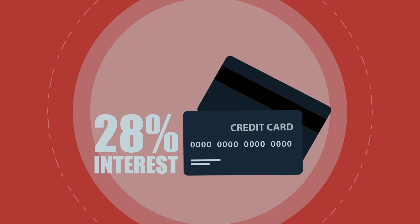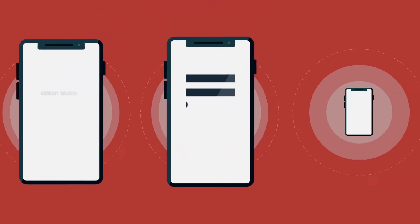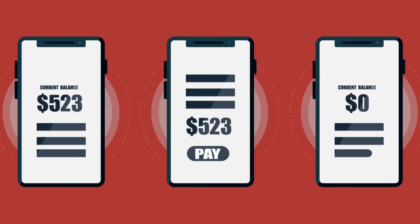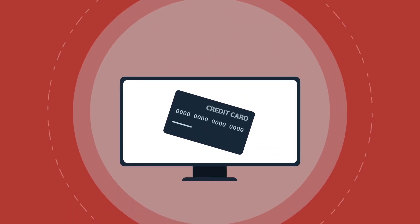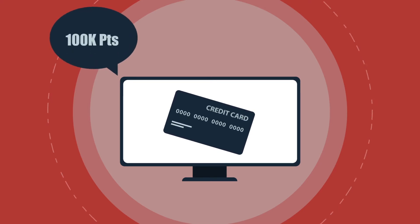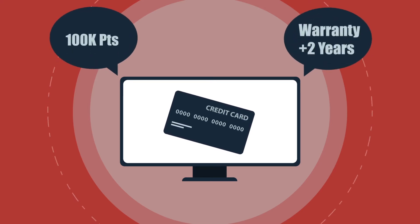Interest on credit cards can often be very high — 28% or more — so you want to do your best to pay off your balance in full every month in order to avoid interest charges. There may also be an annual fee depending on the card, your credit limit, and the perks it offers. Many credit cards offer perks like loyalty points or dollars that you can earn with every purchase. Some cards also extend the warranty of items you buy or offer protection in the event of an online purchase gone wrong. Every card is different, so it's important to find out both what the card offers and costs before choosing.